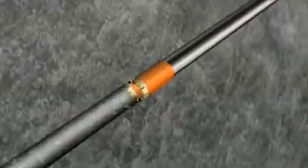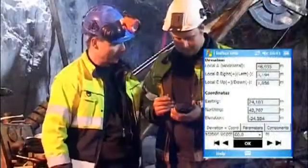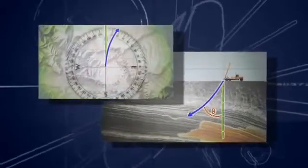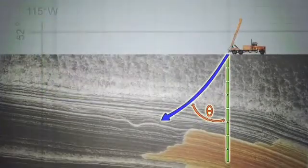Downhole survey instruments give geologists and drillers comprehensive data, including azimuth and dip, which allows them to determine the exact trajectory of boreholes, even at thousands of meters below the surface.